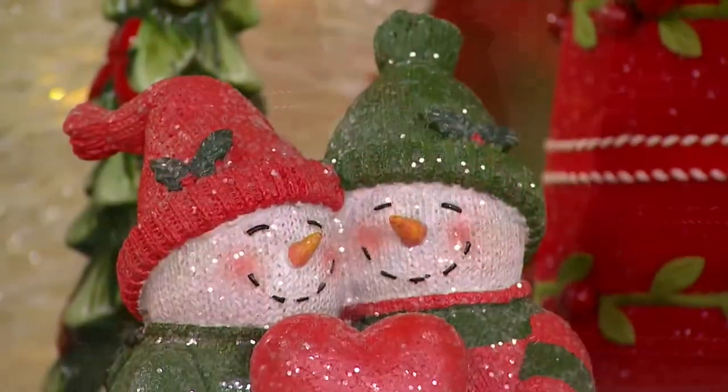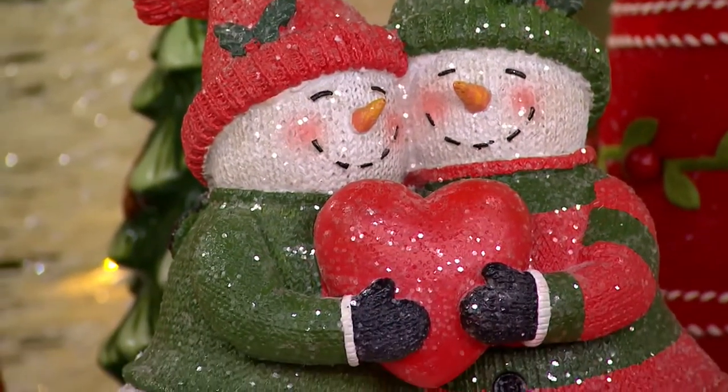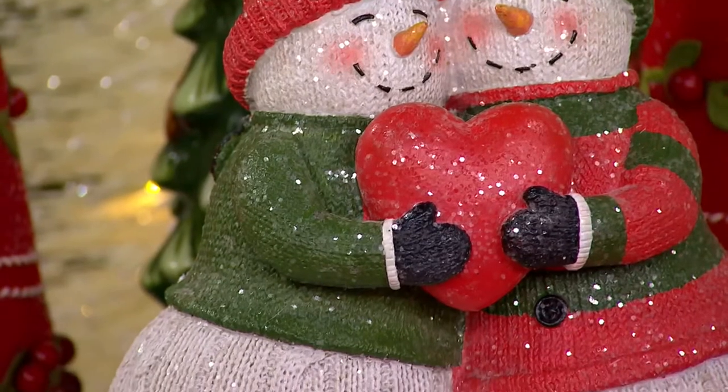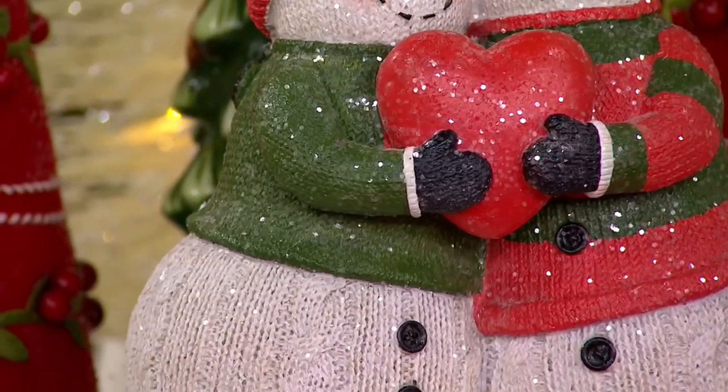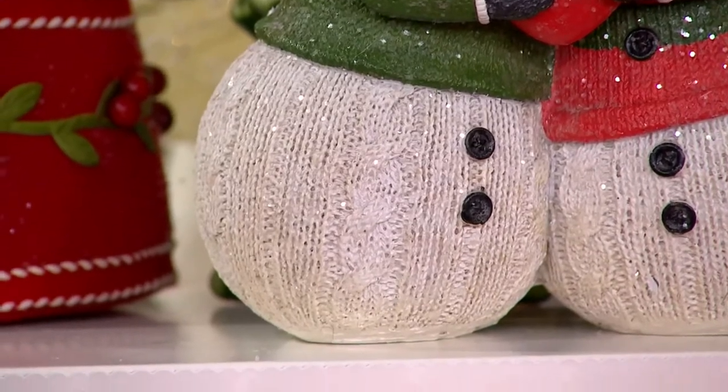It's just a darling couple's gift. My parents just celebrated 65 years — congratulations again, Mom and Dad. I love getting them little couple's gifts like this, or maybe a newlywed couple's first Christmas together. Sweet as can be.